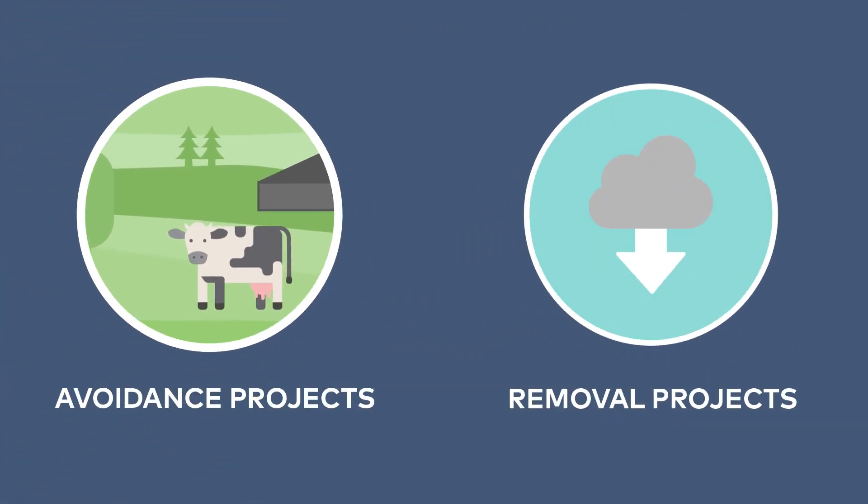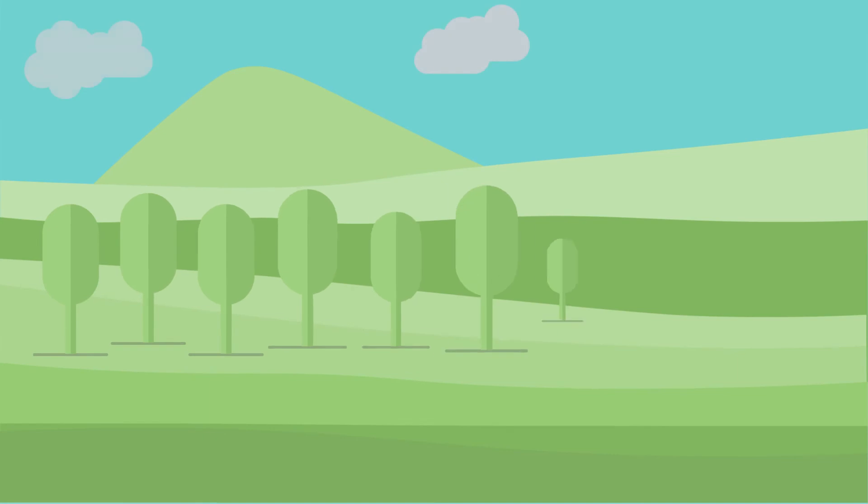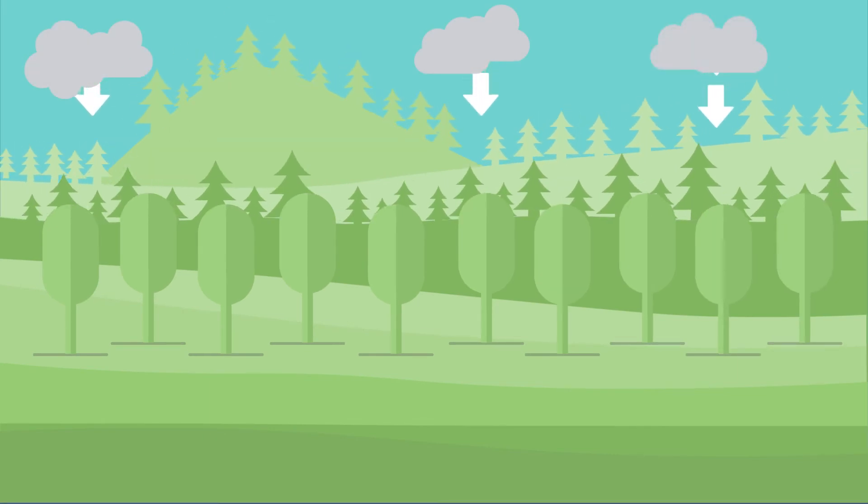Carbon removal projects pull carbon from the atmosphere. For example, planting new trees, which act as carbon sinks by storing carbon in their trunks and roots.